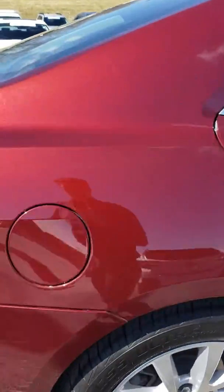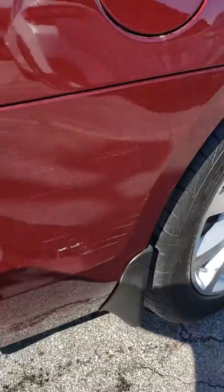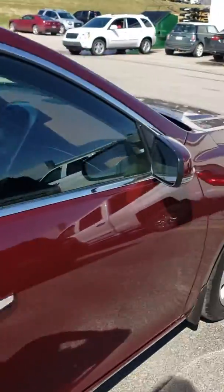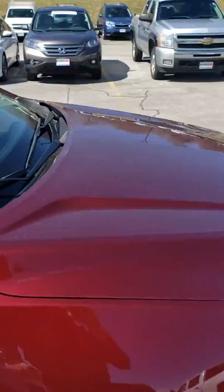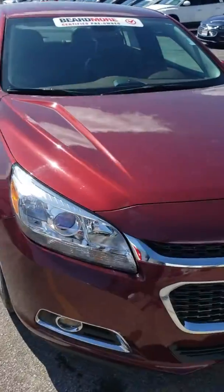The only thing that I've necessarily seen on here that might be any sort of cosmetic is just a little paint here. But this is a certified unit, so it does also come with our powertrain warranty and also comes with our Beardmore Ownership Experience.